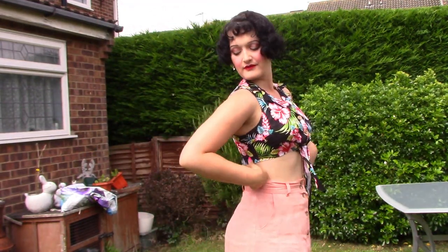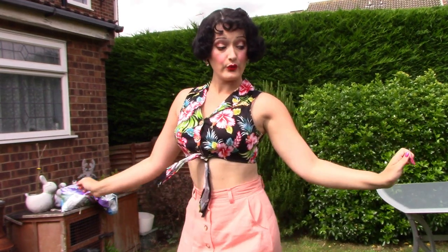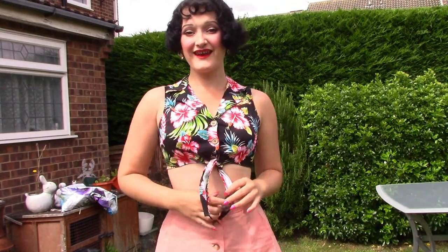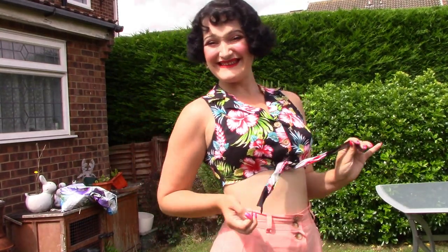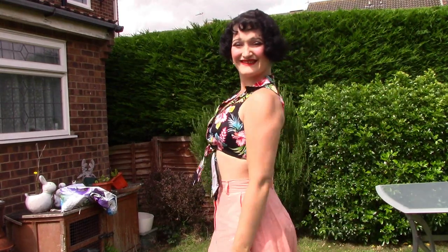The very super cropped cut won't actually show the bottom of your bra, don't worry, and it is balanced by the collar up top. It also really highlights your shape when paired with a high-waisted skirt or shorts.